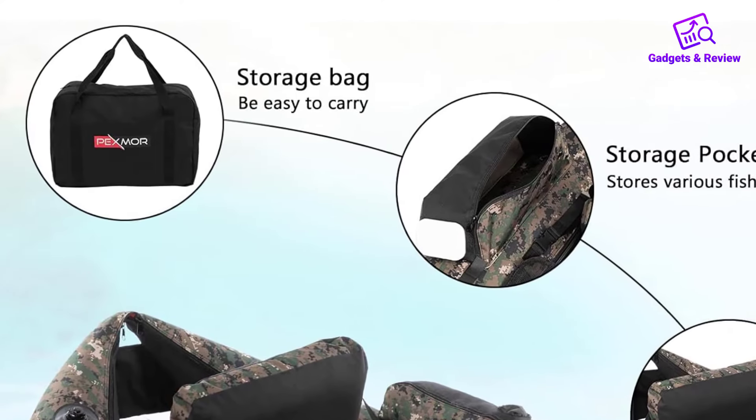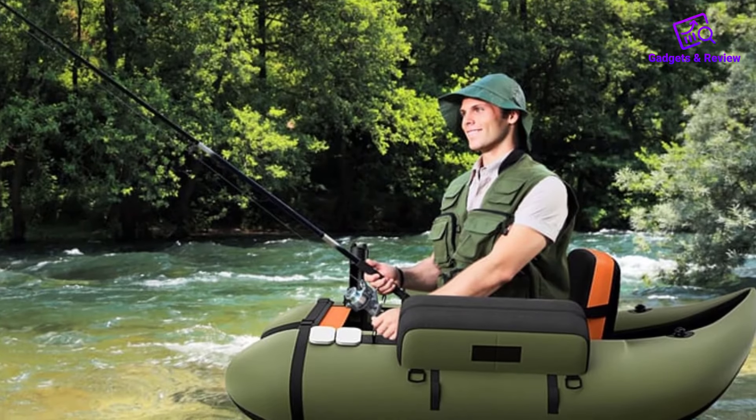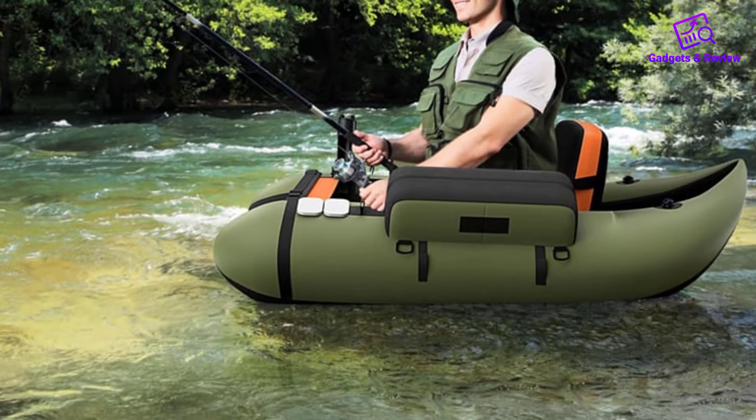The float tube features two adjustable shoulder straps, making it easy to carry to your fishing destination. These straps allow for convenient transportation, whether you're hiking to a remote fishing spot or simply moving the tube from your car to the water.